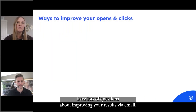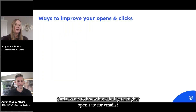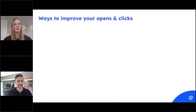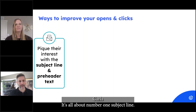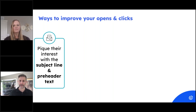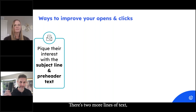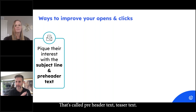Carla wants to know how do I get a higher open rate for emails. It's all about number one: the subject line. And here's something else — under that subject line there are two or three more lines of text you can customize. That's called pre-header text or teaser text. You need to own that preview pane, and who it's from matters too.